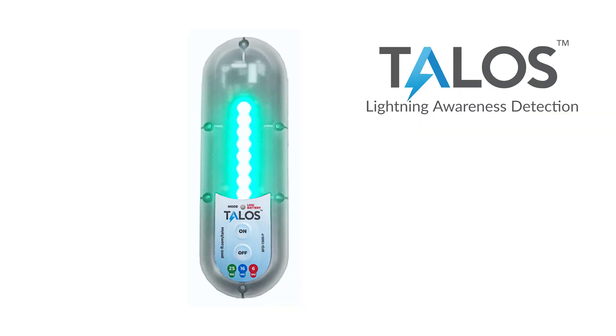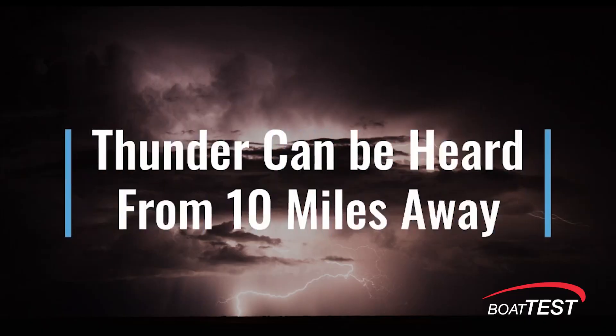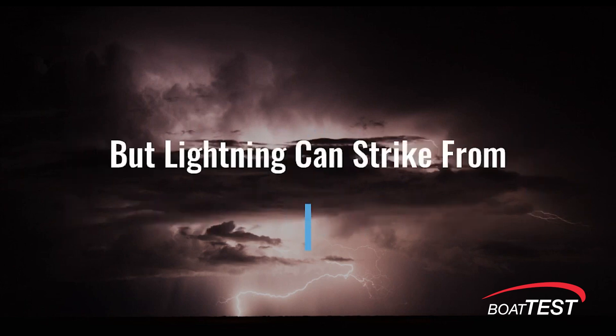Hi, Captain Steve for BoatTest.com. Here's a new item that should be on any captain's gift list: the Talos lightning strike detector. This can detect lightning strikes up to 25 miles away — plenty far enough for most of us to make the decision to seek shelter.